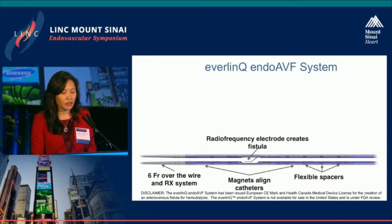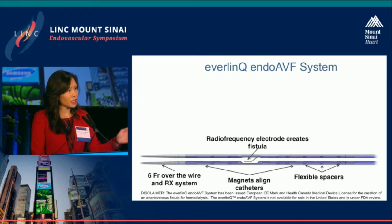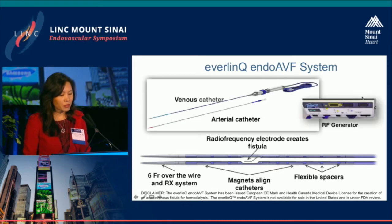There's a new system called the Everlink endo-AVF system. It uses catheters lined with rare earth magnets. The venous catheter has a radiofrequency electrode in the middle, and the arterial catheter has a ceramic backstop. The venous catheter is placed in a vein, the arterial catheter in the artery, and the magnets align the radiofrequency electrode with the ceramic backstop. Radiofrequency energy is delivered for approximately two seconds, creating a channel between the artery and the vein, and the fistula is created.